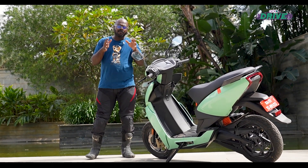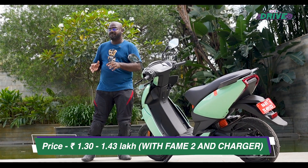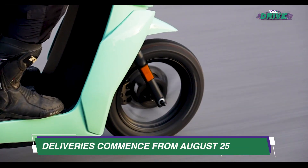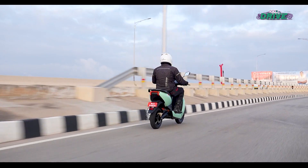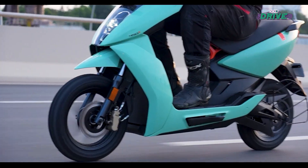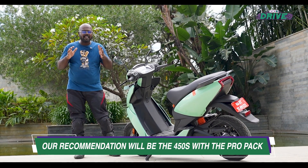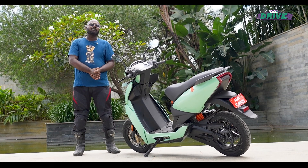With the 450S, Ather wanted to make their brand more approachable and affordable, and they have done a good job — the price difference between the S and the X is significant. If you found the 450X too expensive, you now have a solid alternative. The performance difference isn't too significant, and for buyers switching from a 110 to 125cc ICE scooter, the 450S is actually exciting. For daily city riding and occasional highway use, the 450S makes a strong case for itself.